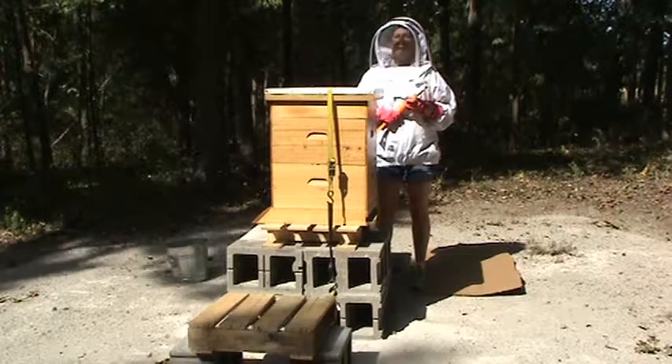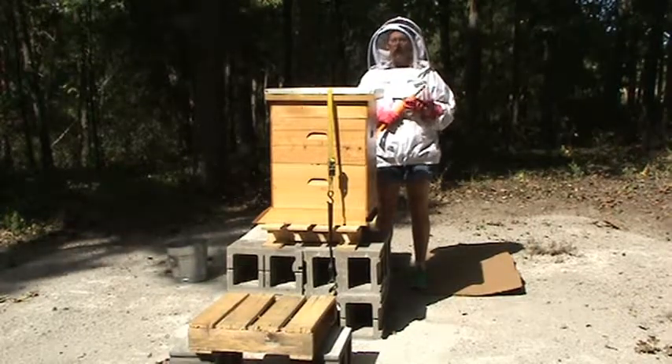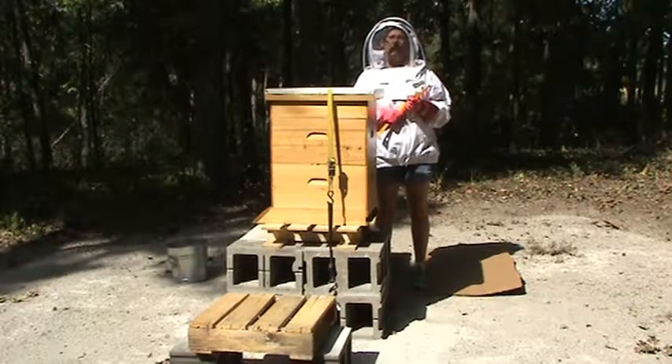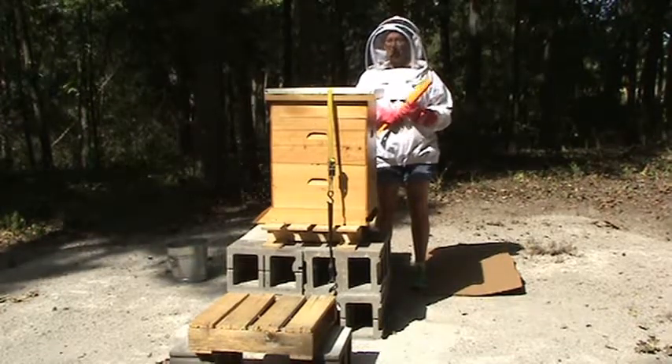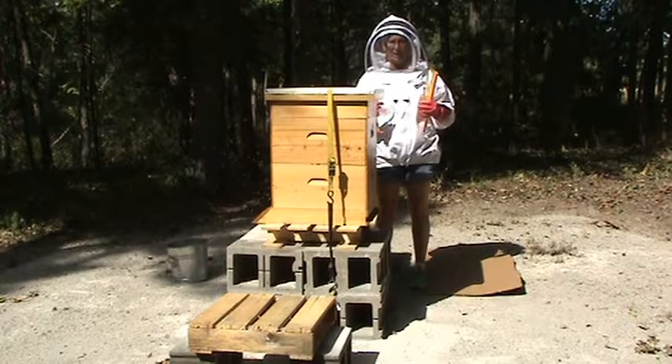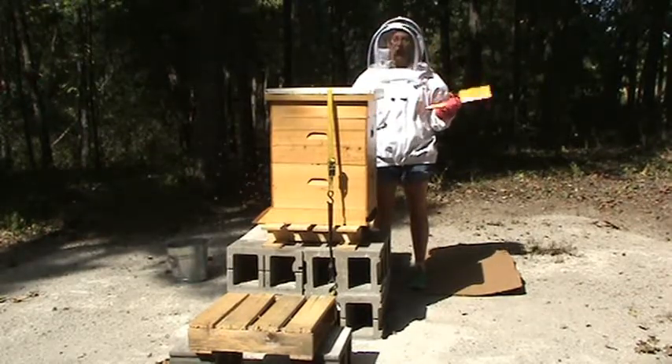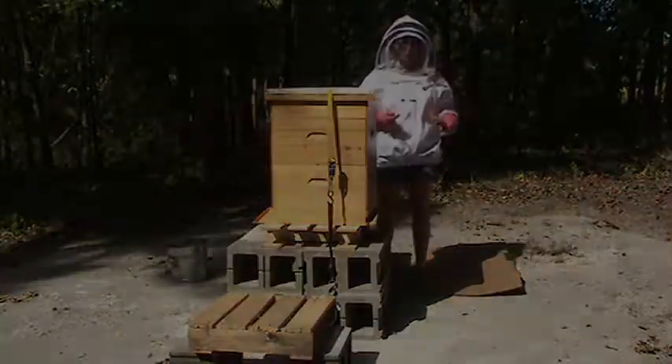We've been battling a wicked case of hive beetles, so I'm a little worried going into winter if this hive is going to overwinter well or not. First it was the strength of the hive, now it's a pest. If it's not one thing, it's something else. So I'm going to open the hive up and do an inspection.